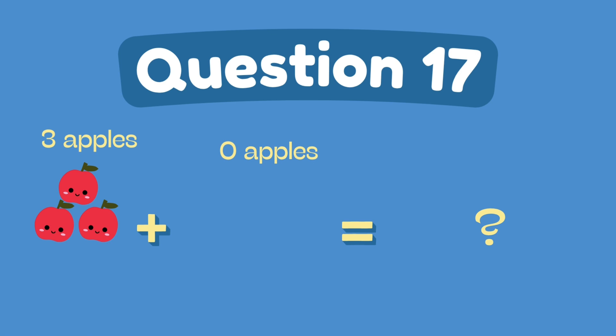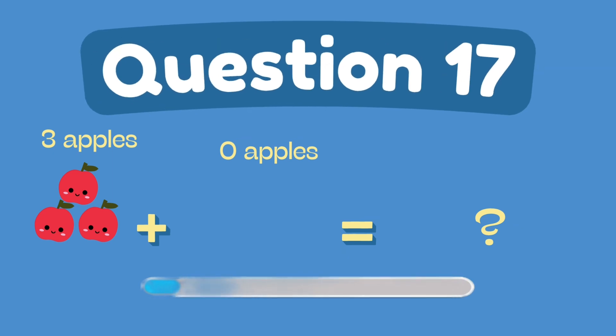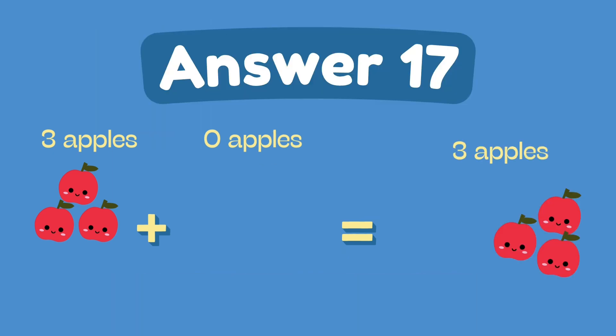What is three plus zero? The answer is three.